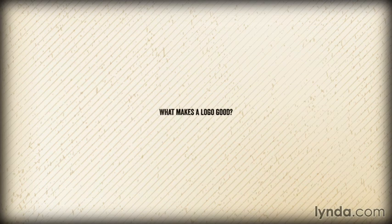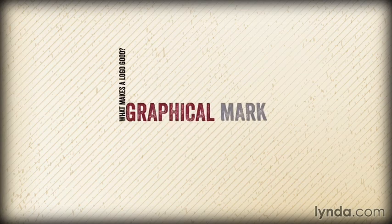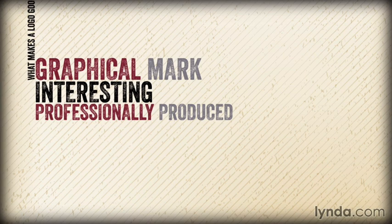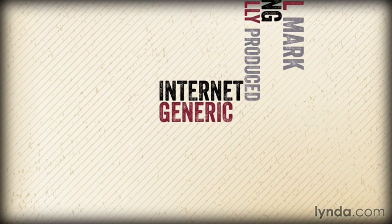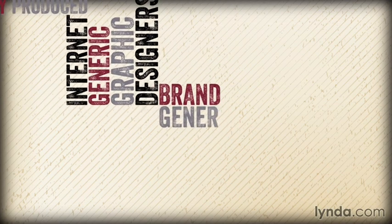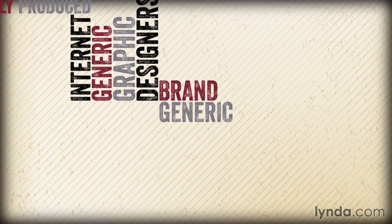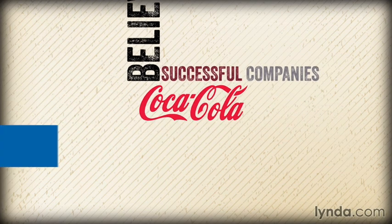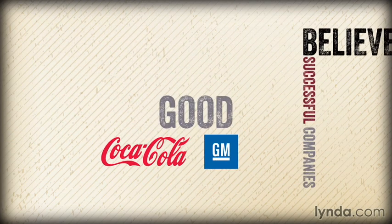What makes a logo good? Many people believe that a good logo is simply a graphical mark that looks interesting and professionally produced. In fact, many sites on the internet offer generic logos produced by talented graphic designers, claiming that all you need to do is add your brand name to their generic logo. Many also believe that logos of successful companies like Coca-Cola and General Motors are good by virtue of the fact that the brands have been around a long time.